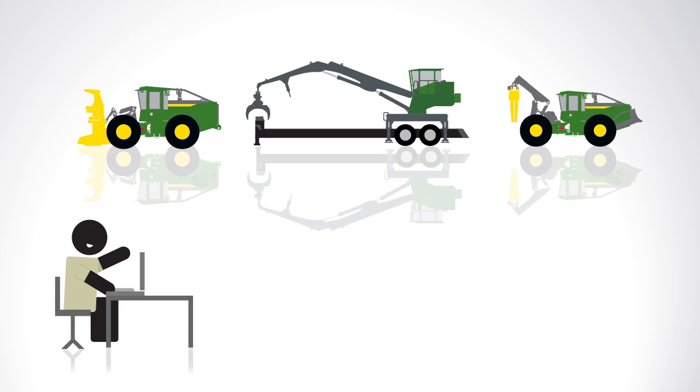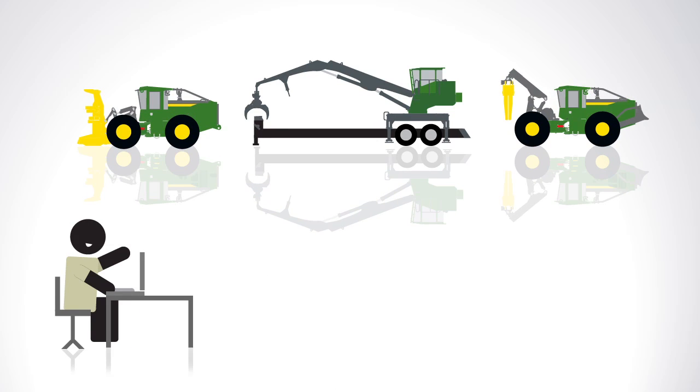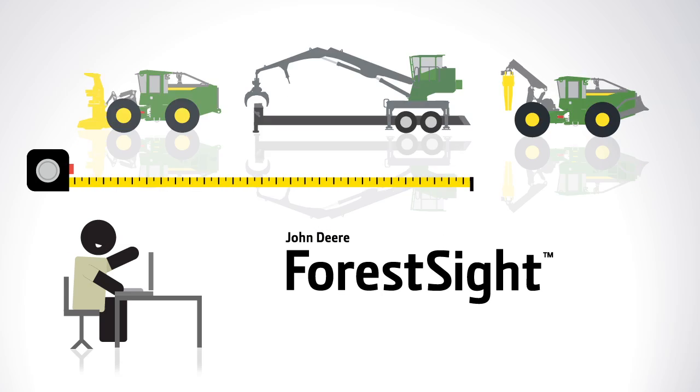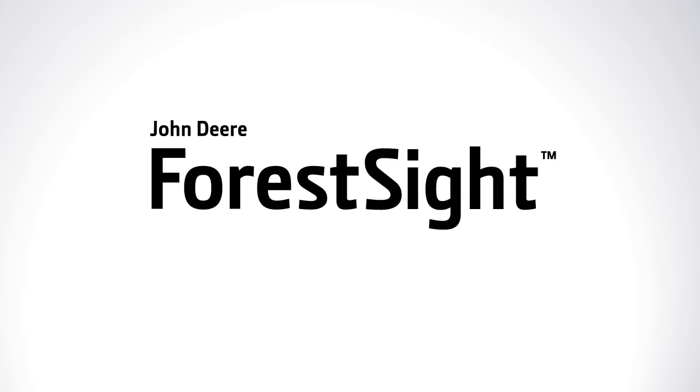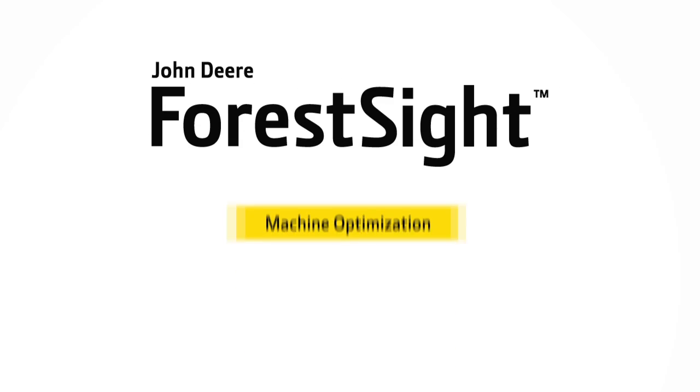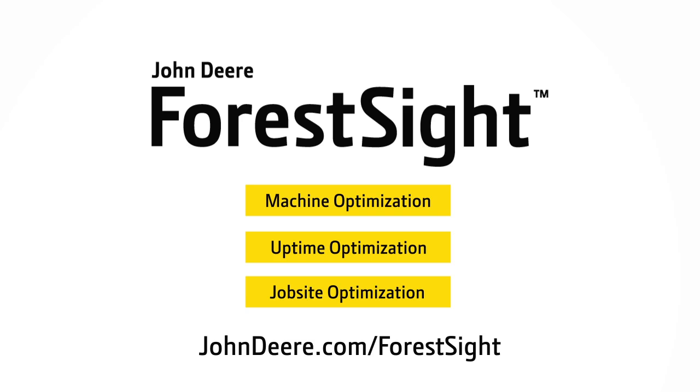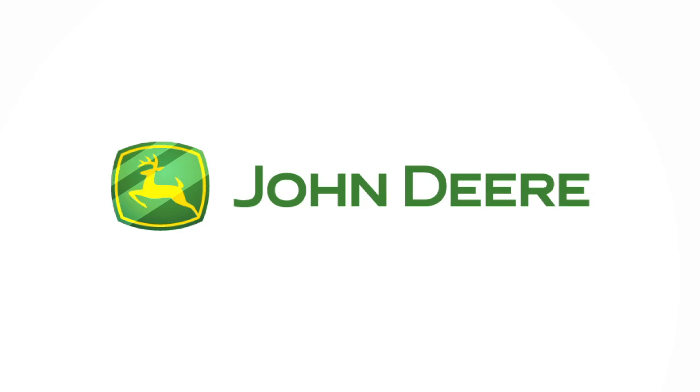At John Deere, we believe you can't improve what you don't measure. And measuring machine production is easy with John Deere Forest Sight. You'll see your fleet like never before. Machine optimization is just one of the ways John Deere Forest Sight can help improve your operations. Visit your John Deere dealer or our website for more information.